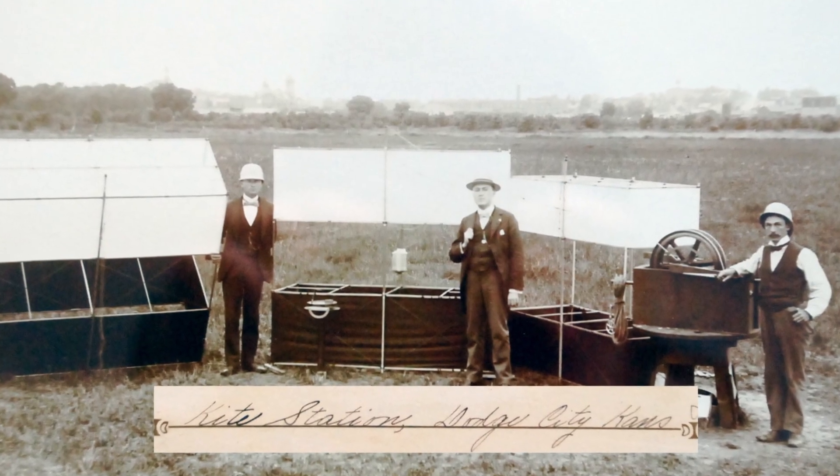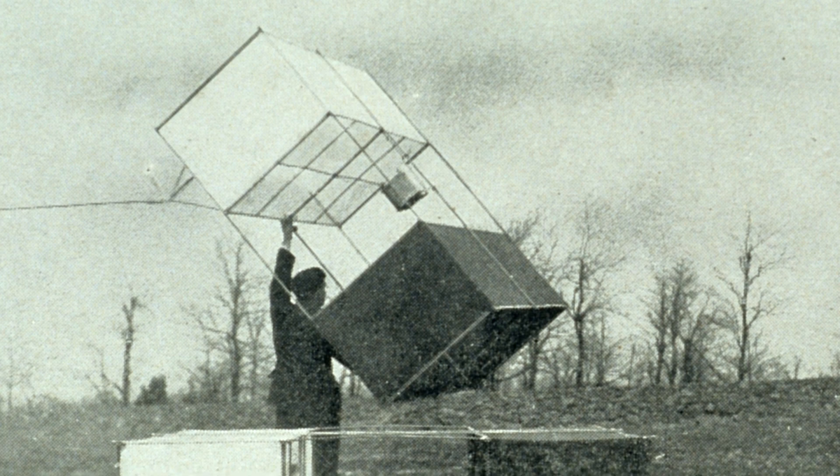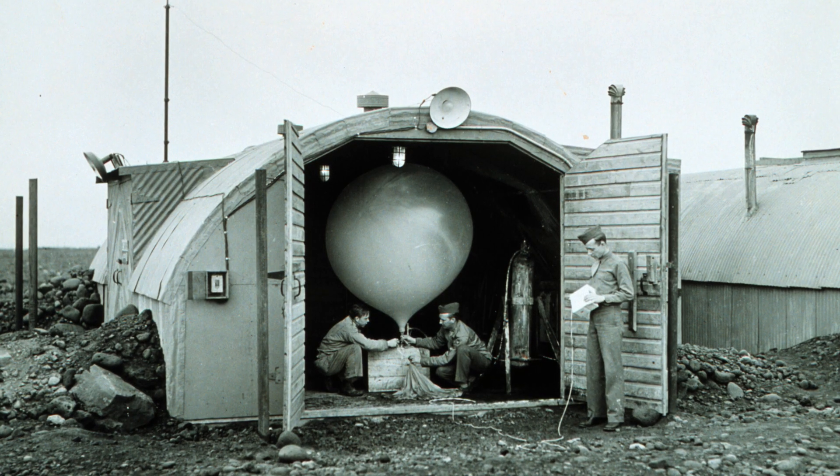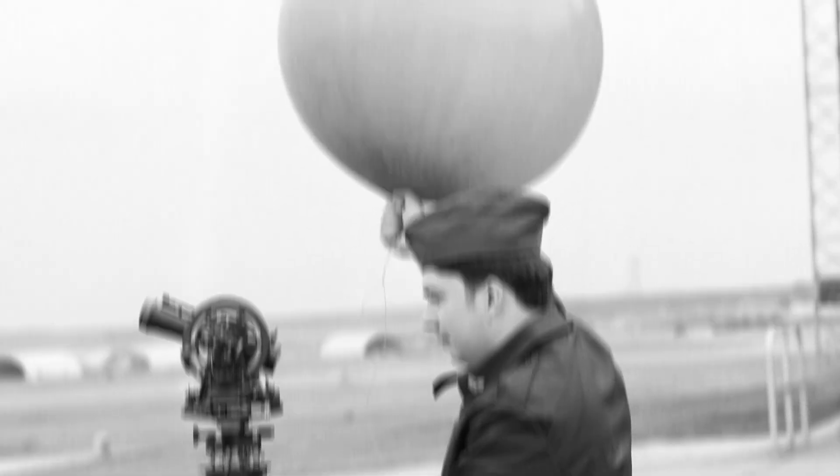Studying the upper atmosphere has been around for a long time. In the 1800s, kite observation stations were established by the United States Weather Bureau, today's National Weather Service. Flying kites had some disadvantages — mainly that you can't fly them as high as balloons. Higher flights allow for much better weather readings, and NOAA has been using weather balloons for a long time and still does today.